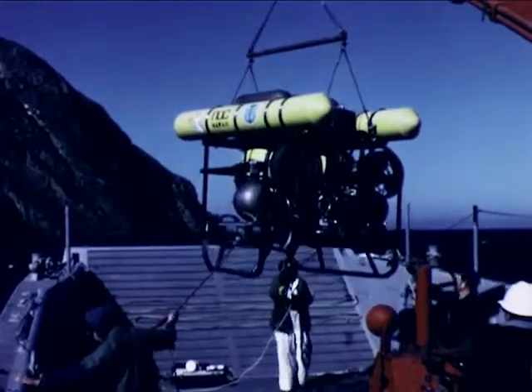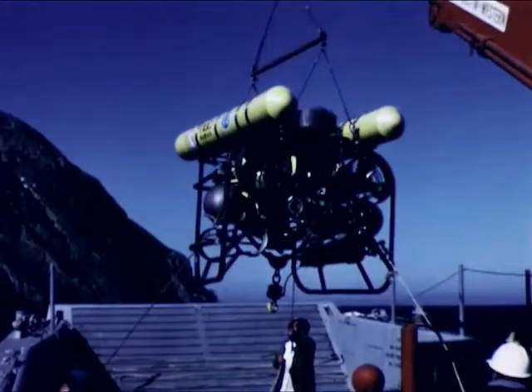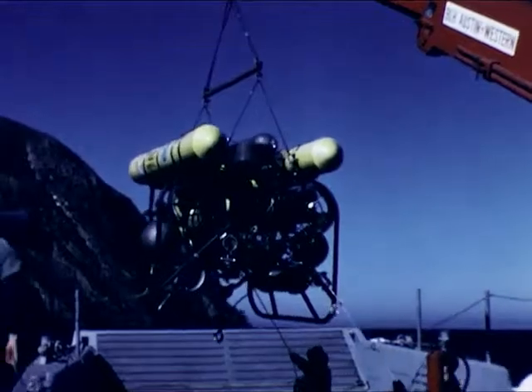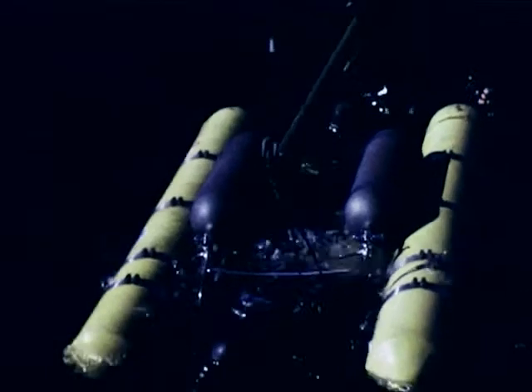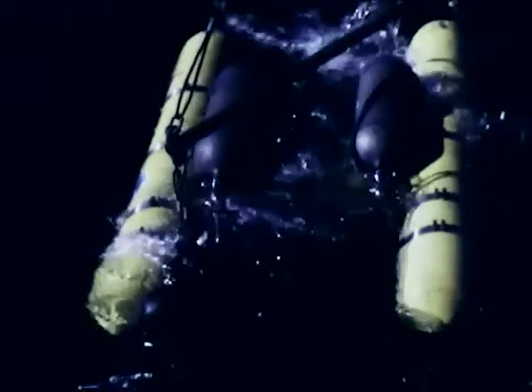Following a complete vehicle checkout and arrival at the work site, the BTV was launched using a small hydraulic crane. Divers disconnected the lifting slings and moved away to the test site located a short distance from the support boat in about 50 feet of water. To ascend or descend, the diver operator trims the vehicle to neutral buoyancy, then flies it up, down, forward, or backward using the appropriate thrusters.